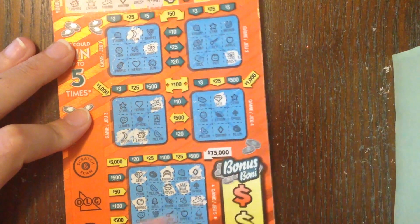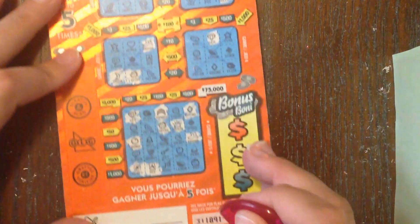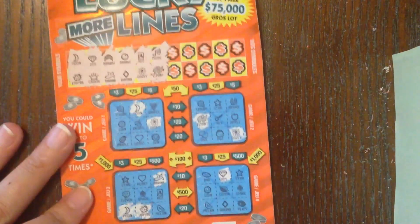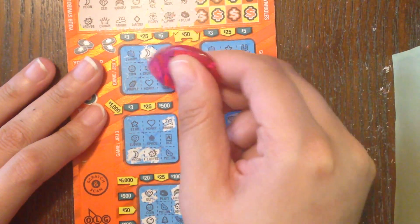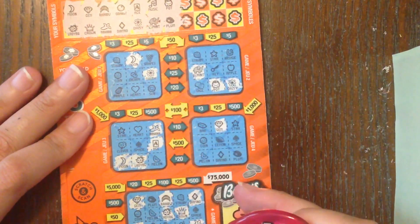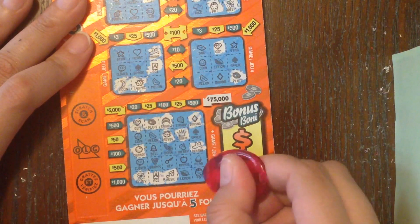Next symbols: music and elephant. Got an elephant there... looking for music. Do we have the elephant? I don't see the elephant. Next: pot and plum. Plum, plum, plum, plum... and pot. Don't see it there. Oh look, I missed the ace earlier! This plum picture's a little weird.